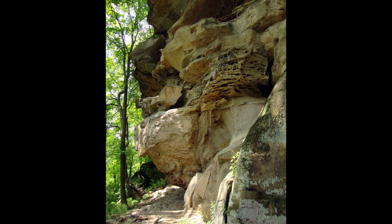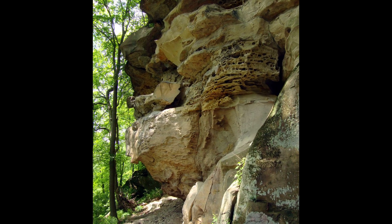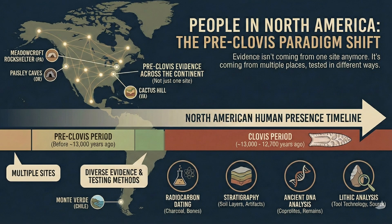Meadowcroft doesn't give us an exact arrival date. It doesn't map a migration route, and it doesn't stand alone. What it does show is this: people were likely in North America before Clovis, and the evidence isn't coming from one site anymore — it's coming from multiple places, tested in different ways.